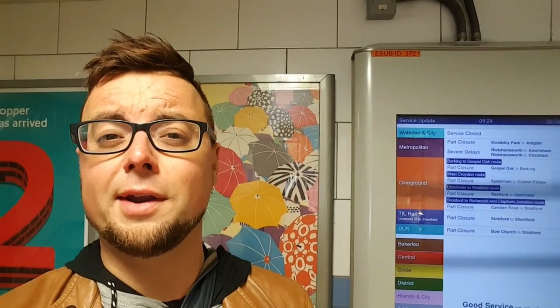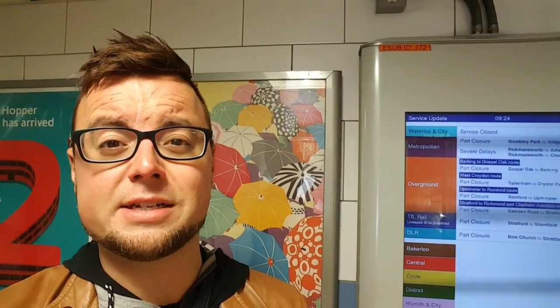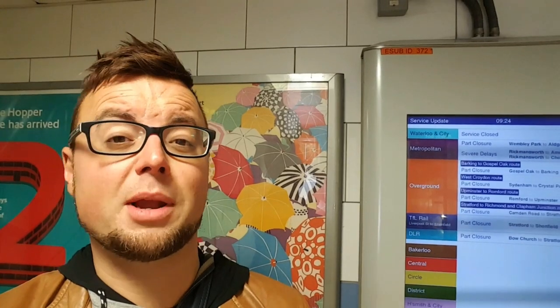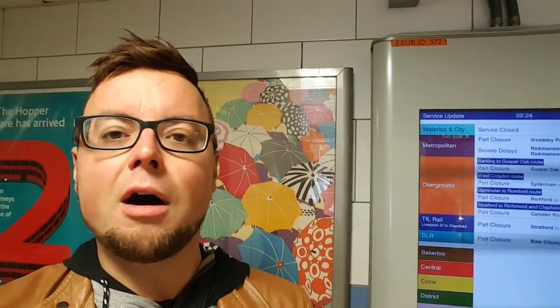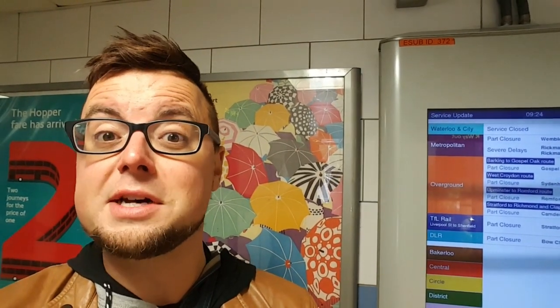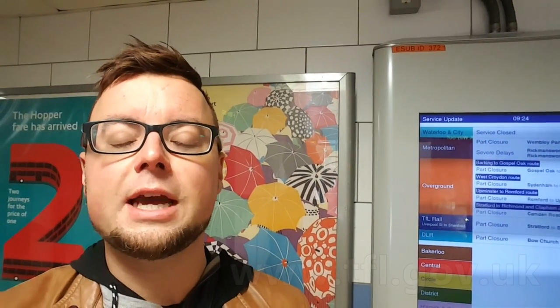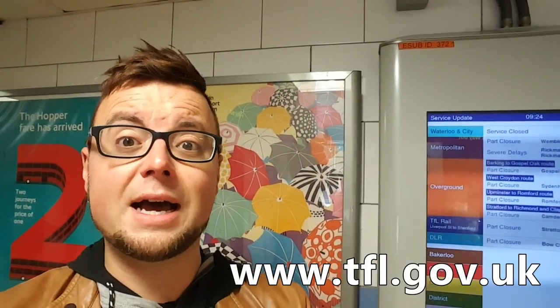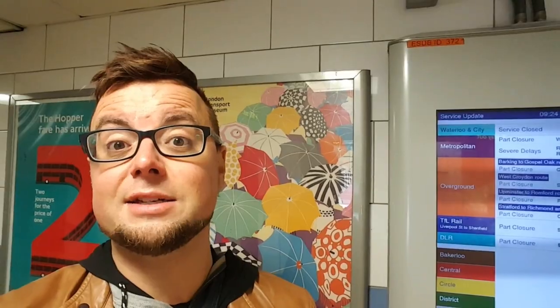The third method is purchasing your Oyster card online. This is slightly unrealistic for tourists because you need a UK address for it to be sent to — a hotel, a hostel, or friends you're staying with. If you're the kind of tourist who is organized and plans ahead, go to tfl.gov.uk — that link is in the description below, along with loads of other resources to help you get around London.